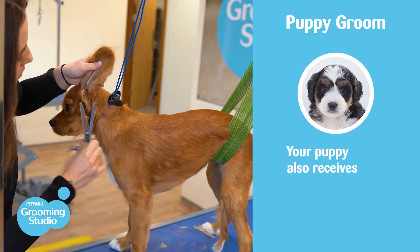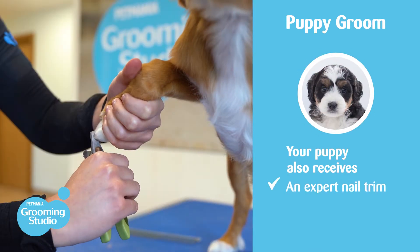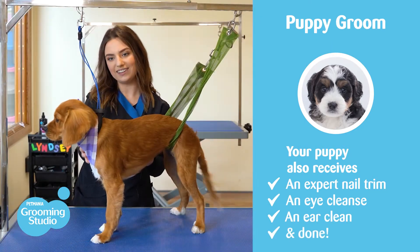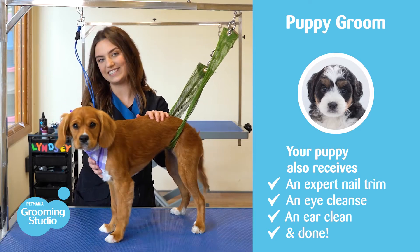Once their styling is all done, we carry out an expert nail trim, an eye cleanse, and an ear clean. And voila — all done! Look how adorable she is.